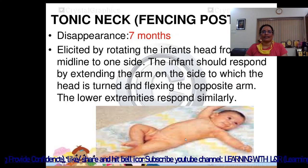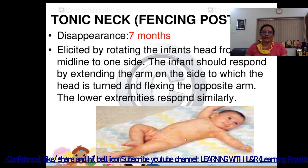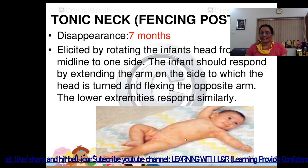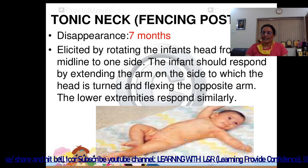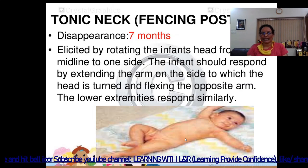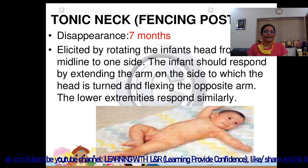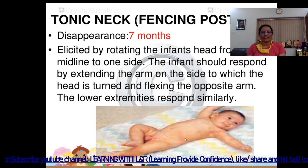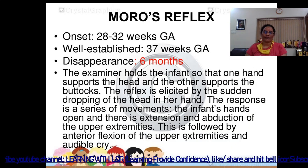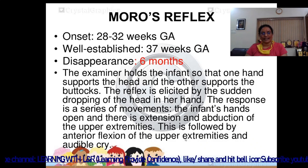The infant's hand grasps the finger. The tonic neck reflex disappears at 7 months of age and is elicited by rotating the infant's head from midline to one side, as shown in the image. The infant extends the arm on the side to which the head is turned and flexes the opposite arm; the lower extremities respond similarly.